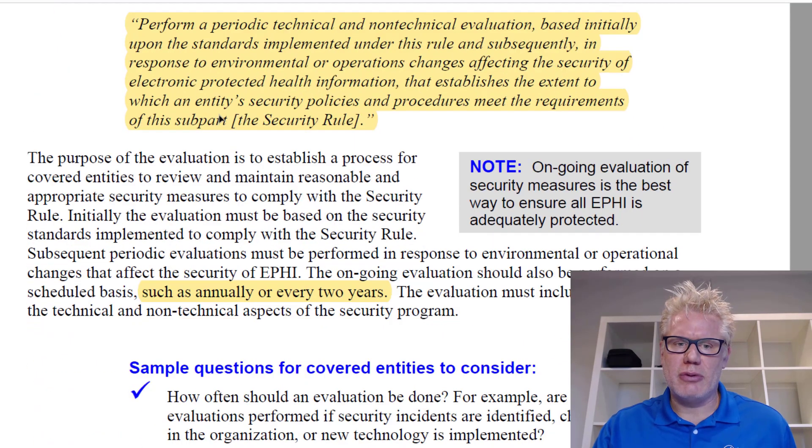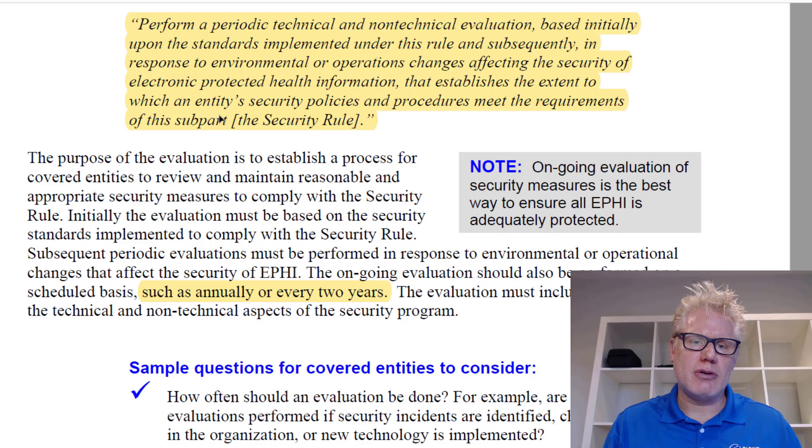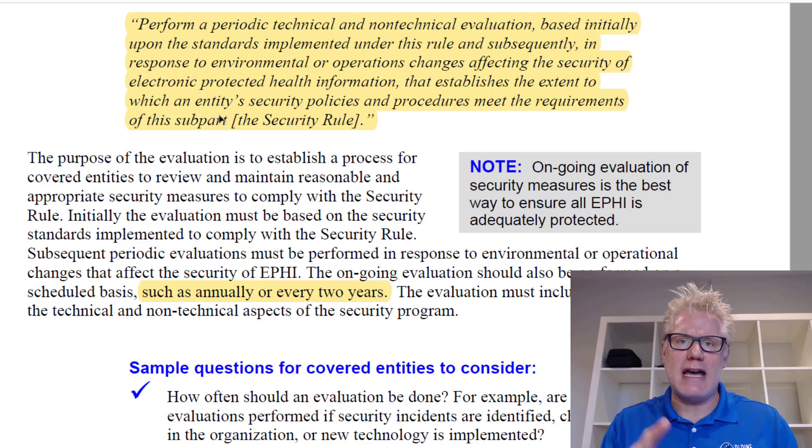I'm going to read this section right here, which highlights the need for this. According to the security rule for the evaluation criteria, it says to perform a periodic technical and non-technical evaluation based initially upon the standards implemented under the rule and subsequently in response to environmental or operations changes affecting the security of electronic protected health information. That establishes the extent to which an entity's security policies and procedures meet the requirements of this subpart. So we need to perform a technical evaluation initially once we've implemented the standards in our controls — that's part of the evaluation criteria. A technical evaluation, that is a penetration test.